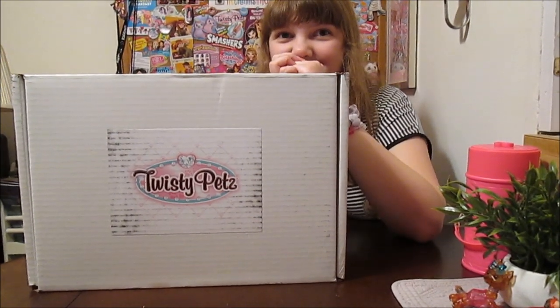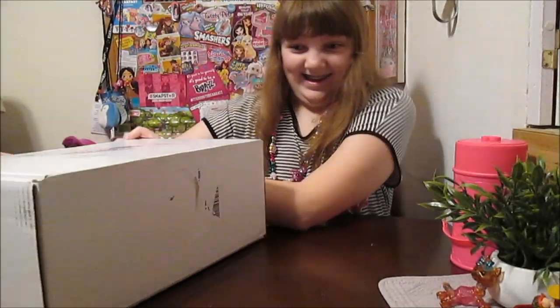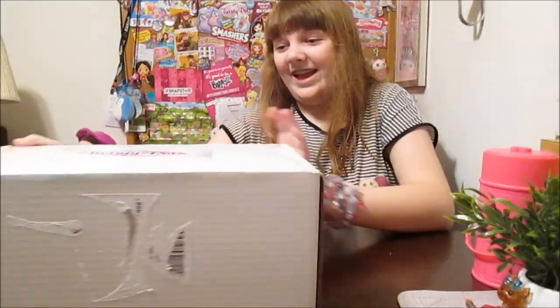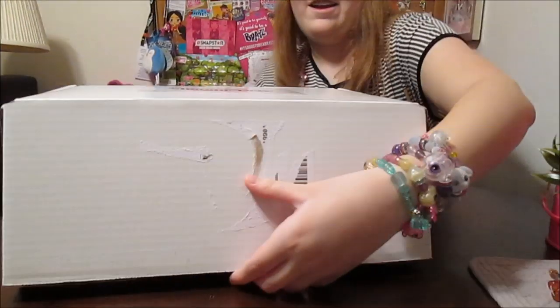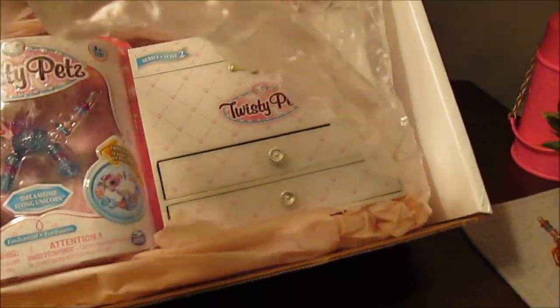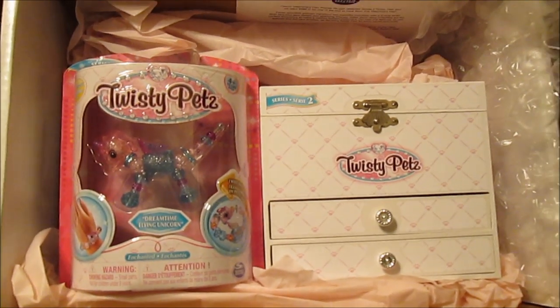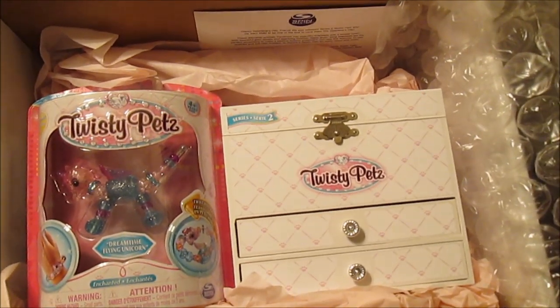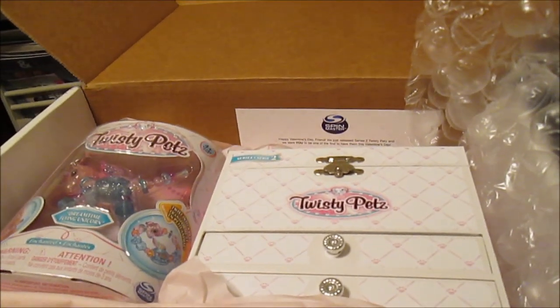Twistie Pets sent Banana a package with a special surprise inside too. You ready to open it up? I'm ready! So we got some bubble wrap on top here. Can you see what it is? It looks like a jewelry box, and some new Twistie Pets!